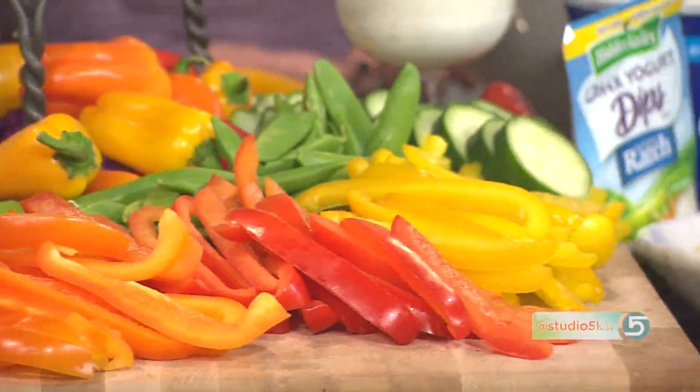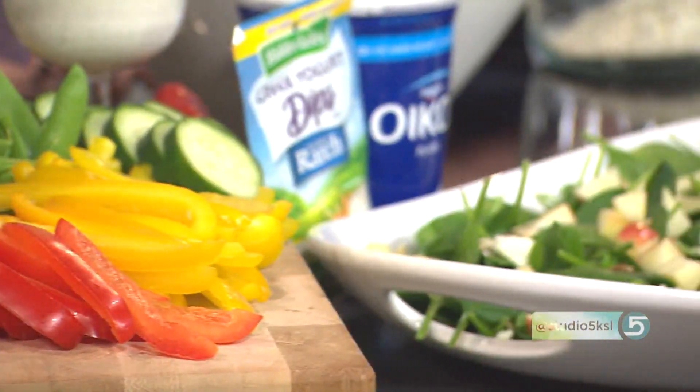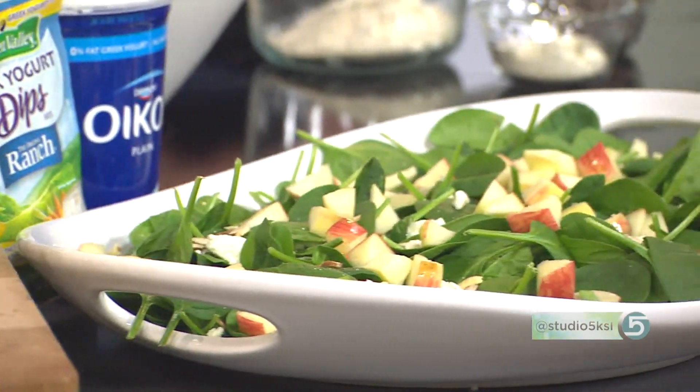Trying to eat better in the new year? Eating more of one type of food might carry you through. Welcome back to Studio 5. Personal fitness trainer Kelly Betridge is with me to refocus our attention on one diet building block. We're focusing on protein today.